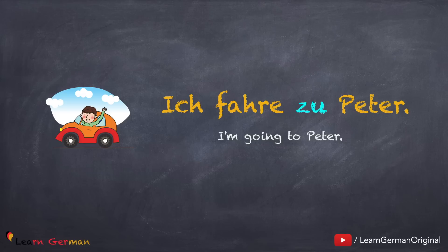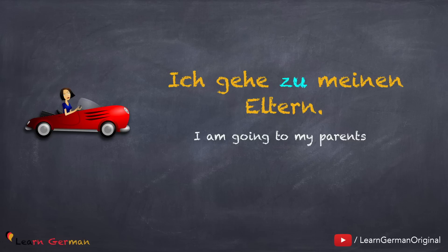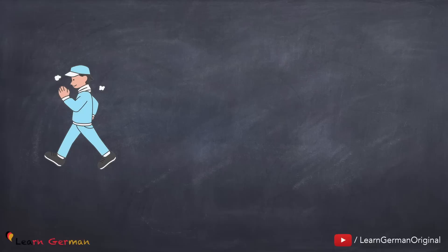Here's the first example for zu: Ich fahre zu Peter. When you're talking about going to a person, you would use the preposition zu. Since Peter does not have an article, you will simply use zu. The next example is similar: Ich gehe zu meinen Eltern. In this case, meine Eltern will change to meinen Eltern because zu is a dative preposition.